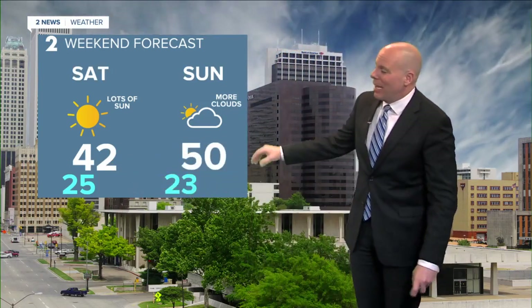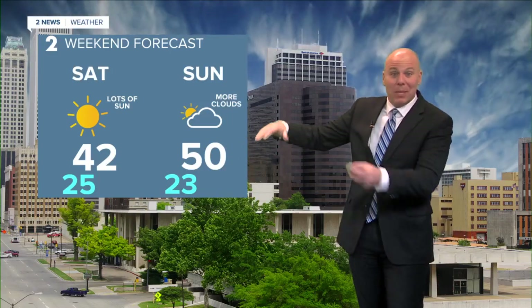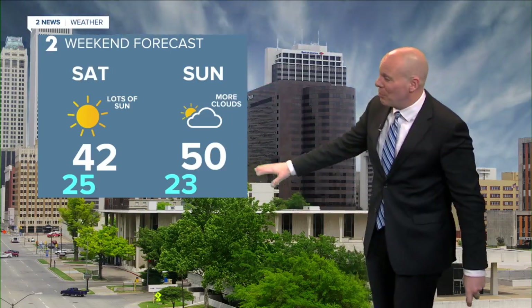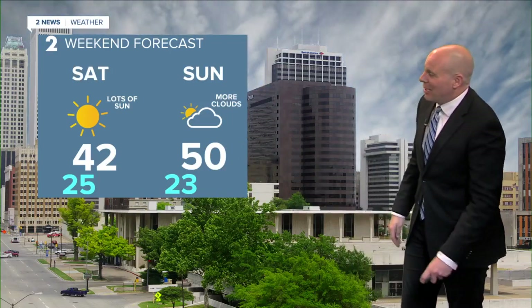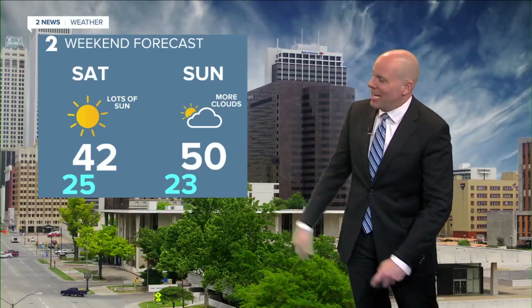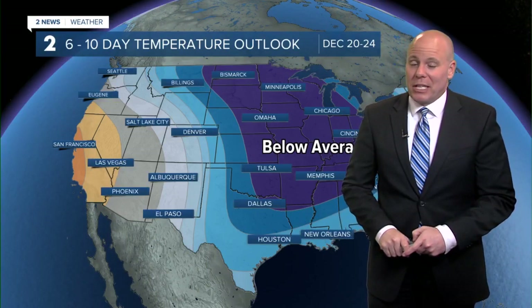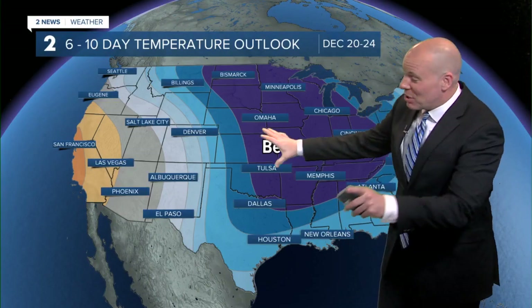Temperatures will be down into the 20s, and high temperatures this time of year on average are 51 degrees. Some days we're going to be above that, some days below that, but pretty close to average on Sunday. We will notice a few more clouds around on Sunday, but if you have any plans to take you out and about through the weekend, the weather will cooperate. It's definitely looking cold though next week for most of the country.